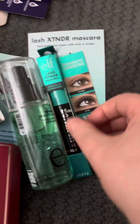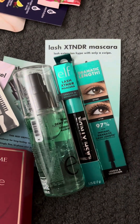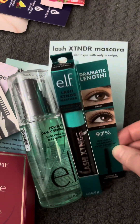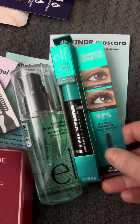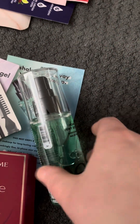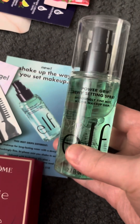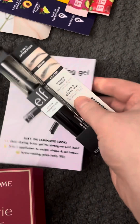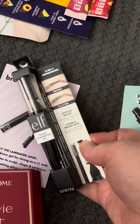Then I got three full-size products from e.l.f., also through advertisements from SoPost on Instagram. The first is the Lash Extender Mascara, then we have the Power Grip Dewy Setting Spray, and then we also have the Brow Laminating Gel.